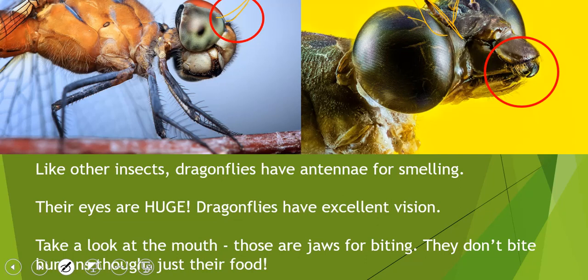They also have really big eyes, which you can see in this picture, and that's because they have excellent vision — some of the best vision in the world out of all animals. They also have a mouth with jaws for biting, but they do not bite humans. They only use it for their food, so if you see a dragonfly, you don't have to be afraid of it. It's pretty harmless to humans; they like eating other insects.